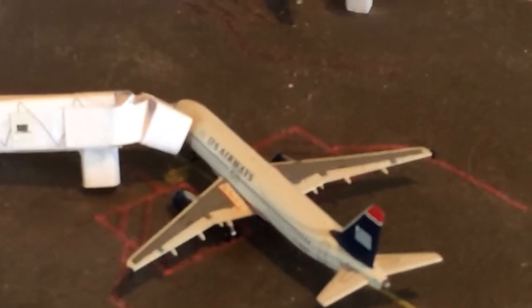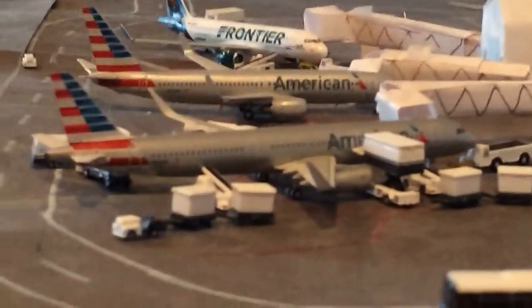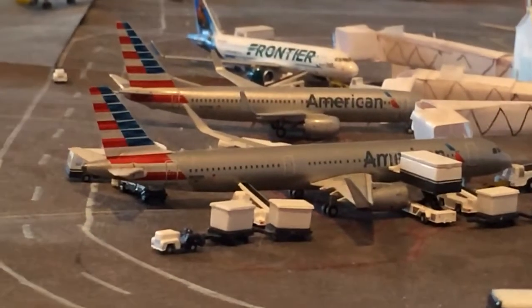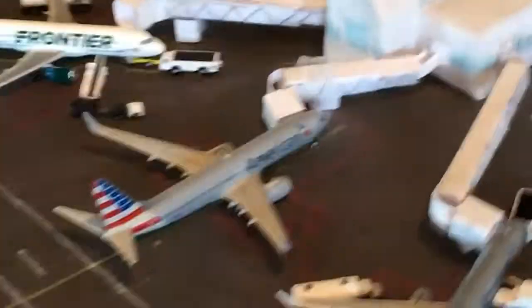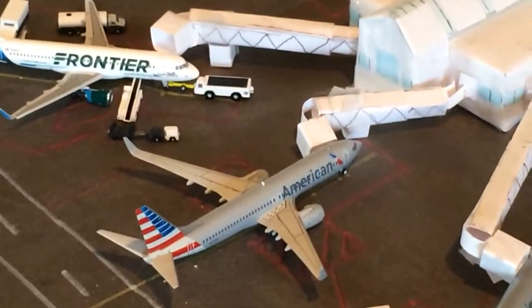U.S. Airways A320 operated by American, heading out to Phoenix. And right here is the American Airlines Airbus A321 — beautiful model — going out to Charlotte. They don't usually use the Sharklet ones, they just use the old U.S. Airways ones, but awesome plane, love having it in here. He came in from Phoenix. American 737-800 going to Dallas-Fort Worth; he came in from Chicago.